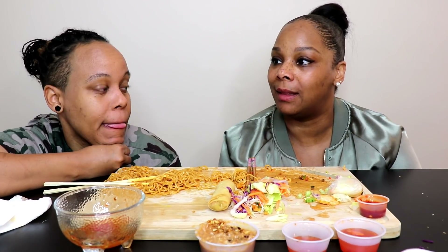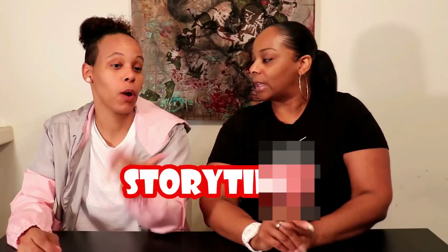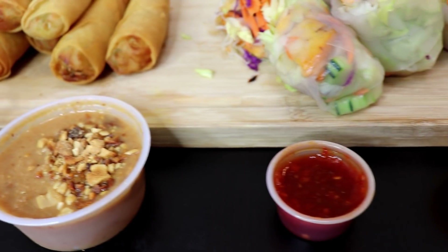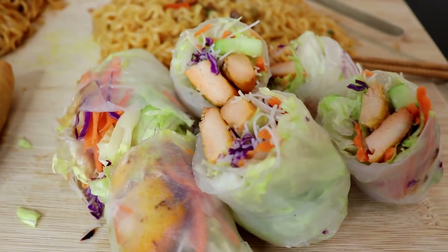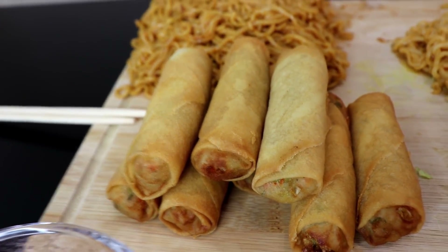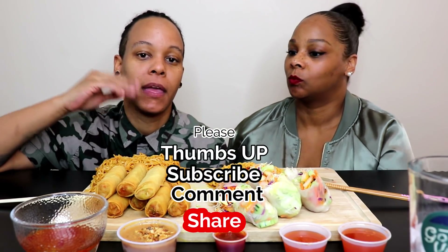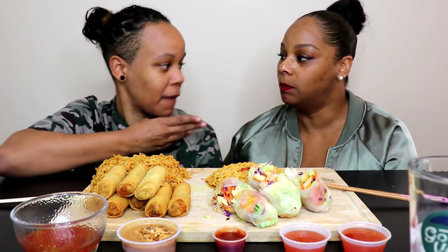Sit down and be humble — for those who are not, you never know when whatever you're not humble about can be taken away, and you're back to square one or lower. Hey guys, it's Steph and Tasha and we are back with another video. Before we get into the video, please thumbs this video up if you like it, share, comment, and subscribe if you're new here. Thank you for subscribing, welcome to the family, and if you've been here before, welcome back.